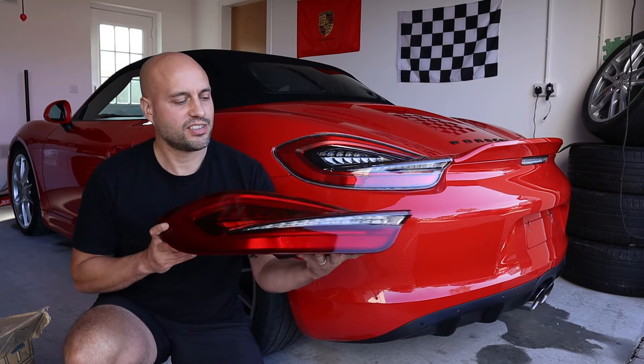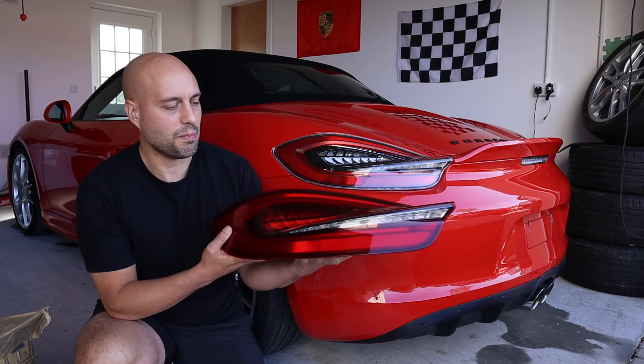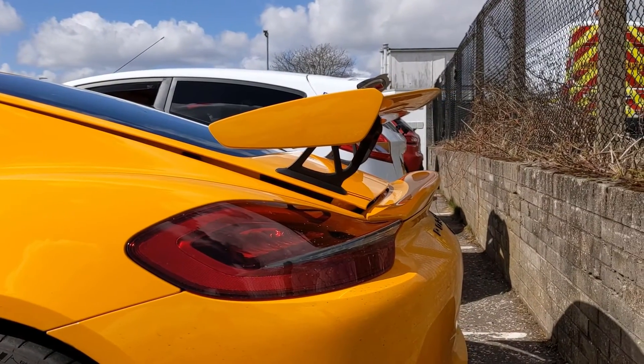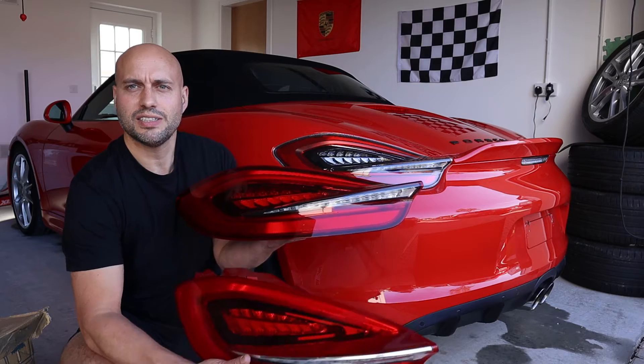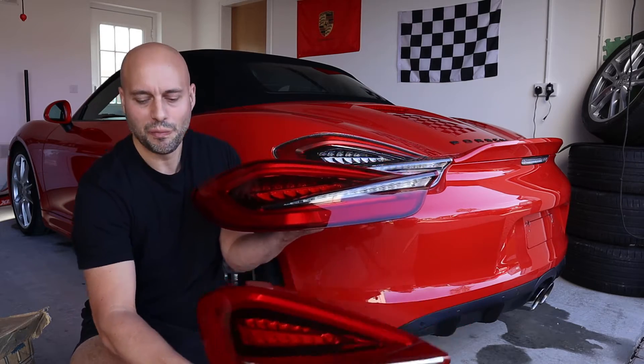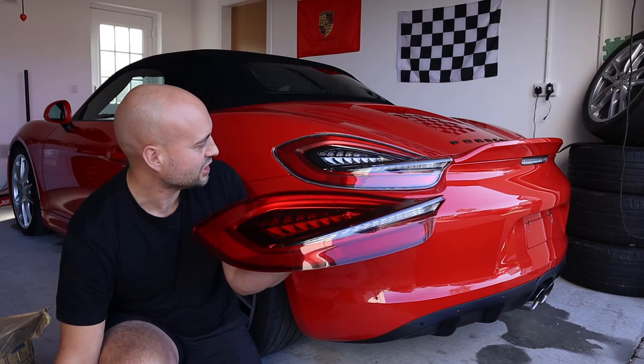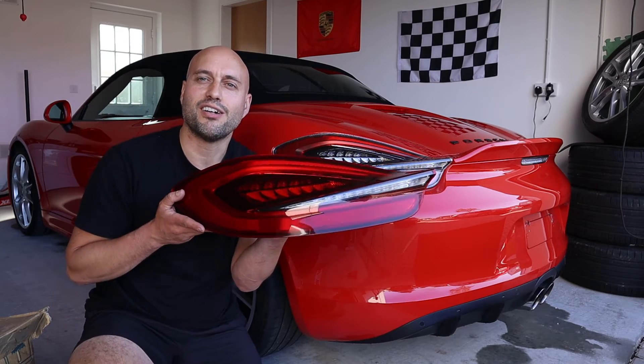So this is the third taillight option available for the 981. These were fitted to the Spider and the GT4, and they're a slightly darker red — they're tinted, so pretty subtle. But the reason I've gone for them is they're going to complement the ducktail and the black badging, and they're going to make my car a little bit more unique.